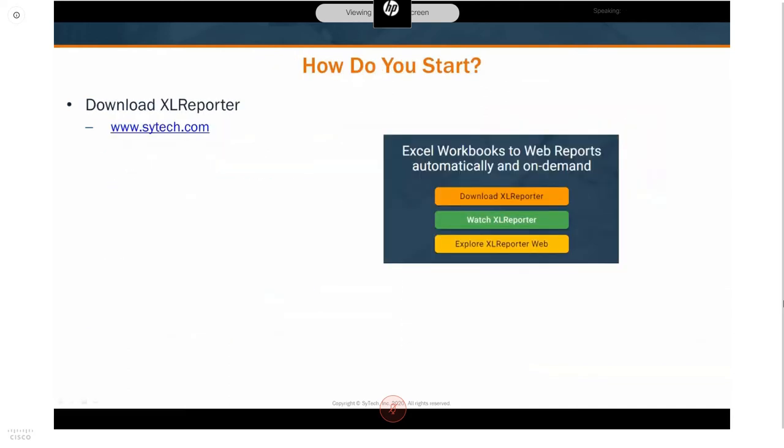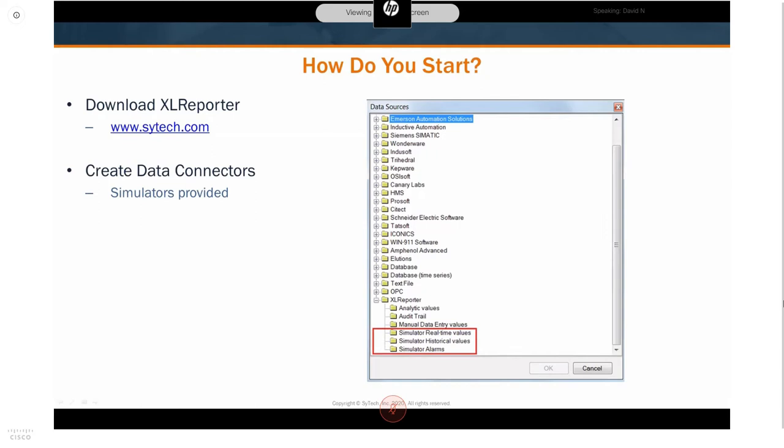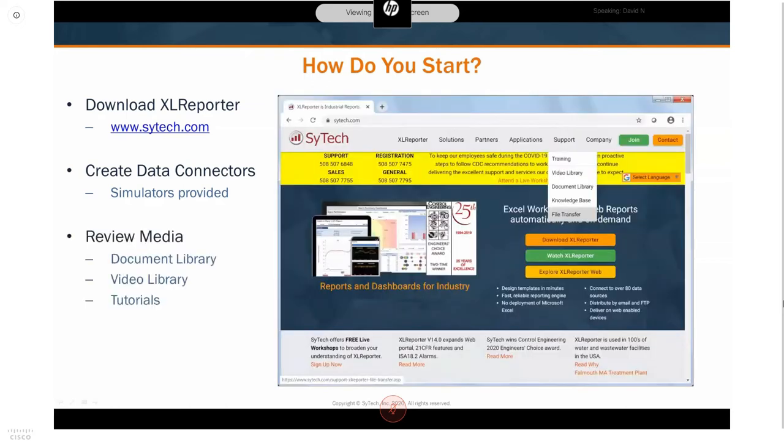To get started with your own Excel Reporter application, head to scitech.com — there's a download link right at the top of the home page for a trial version you can connect to your process data. If you don't have access to process data, we provide simulators for live PLC data, historian, and alarm data as well. We have in-depth documentation and video libraries on the support page showing how to connect Excel Reporter to your E1 Flexi, Data Mailbox, or other SCADA technology, plus real-world example-based lessons walking through all the design tools.